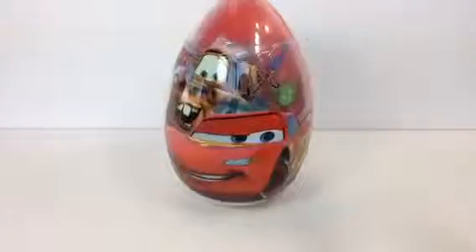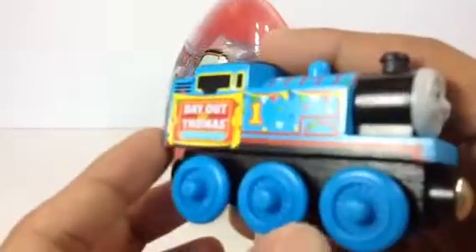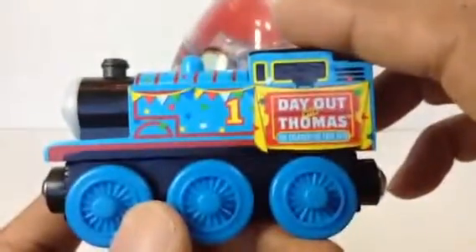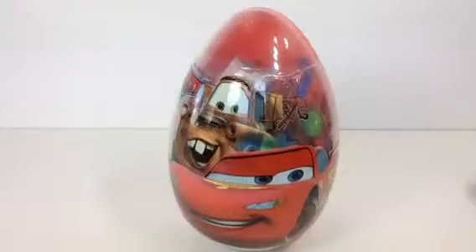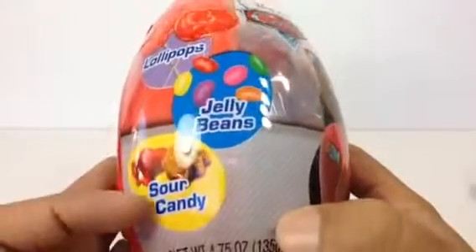I have some really cool stuff, but before I open it let me go ahead and show you my Thomas and Friends collection. This is Thomas number one tank engine — you might have seen it before. It's the Day Out with Thomas, very beautifully made from real wood.